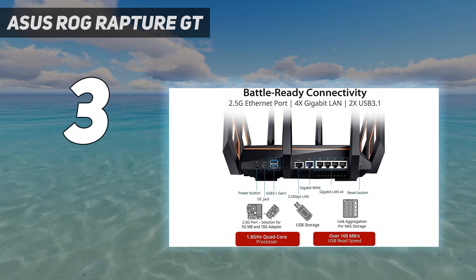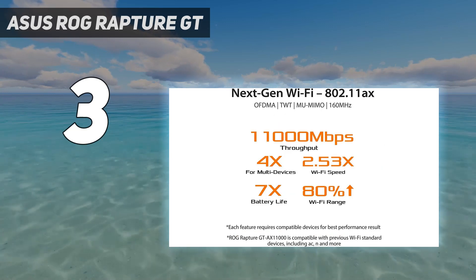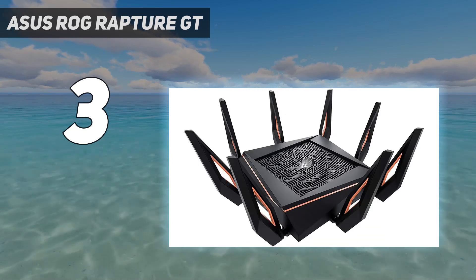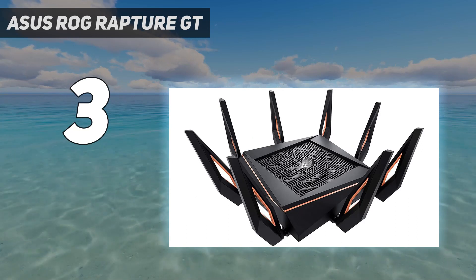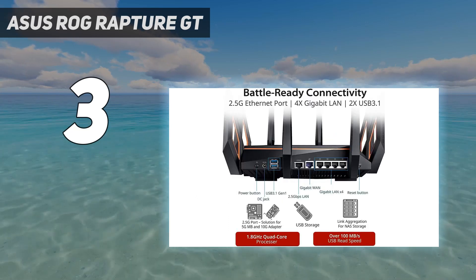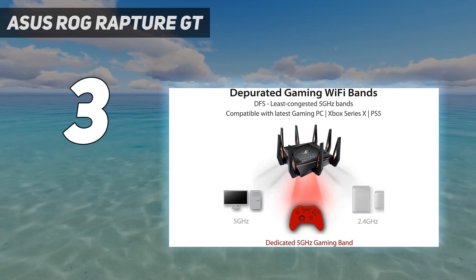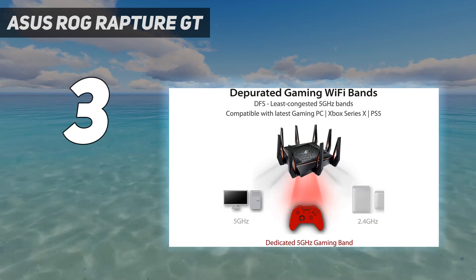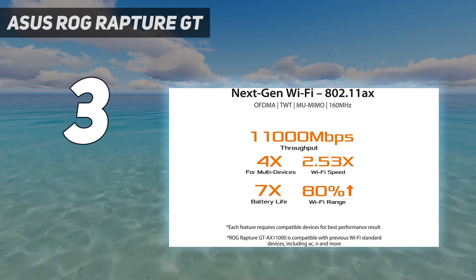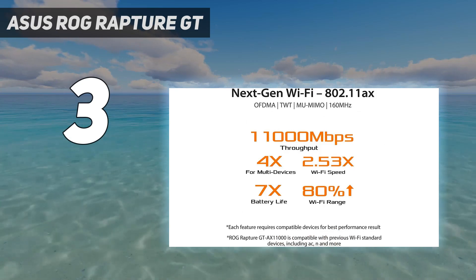In our testing, it managed to deliver 731 megabits per second at 50 feet with a total range of 95 feet. Built-in customization and gaming-oriented optimizations provide plenty of control, and you can even pair it with other ASUS routers to build a mesh network to cover larger homes. At $450, it is expensive, but this is one of the best gaming routers for those that want an edge online.